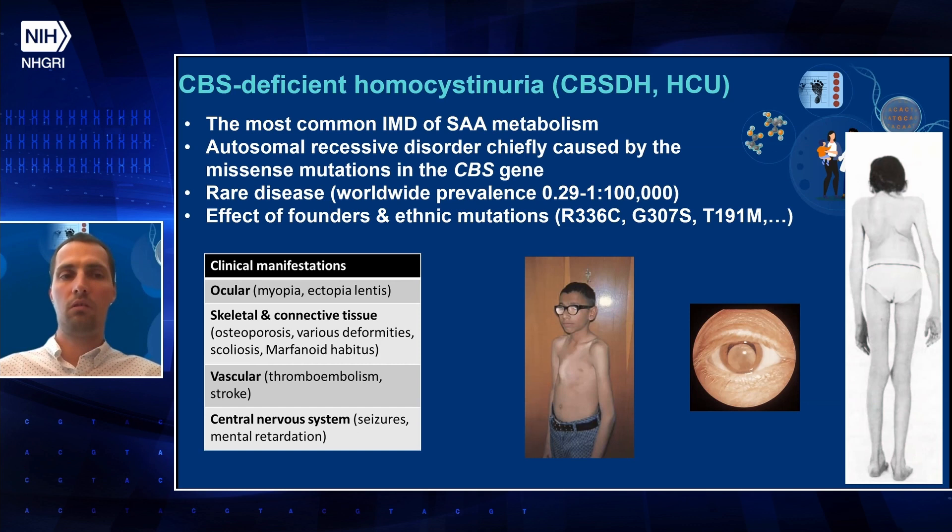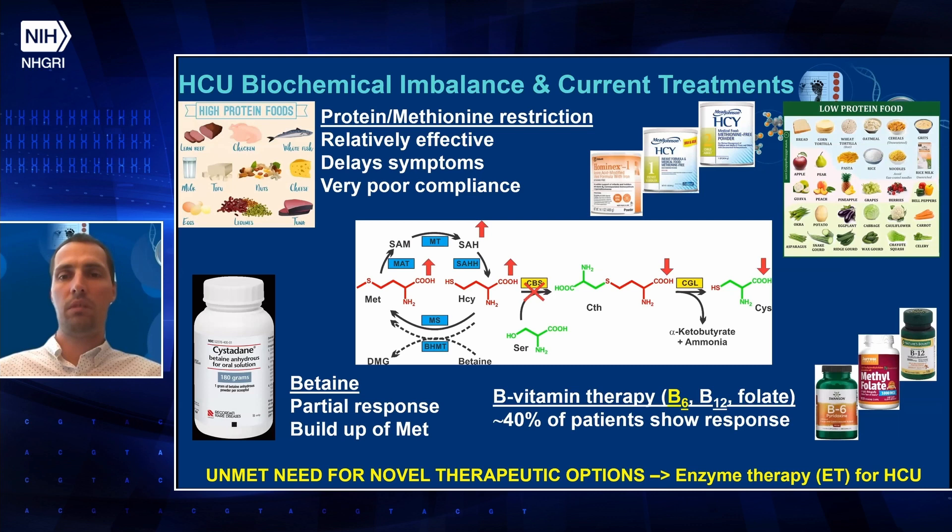The disease manifests clinically in four systems: ocular, skeletal and connective tissue, vascular, and central nervous system, with a specific set of symptoms as shown in these pictures. Biochemically, it is characterized by highly elevated levels of homocysteine, which accumulates because there is a block in CBS. CBS doesn't work, so we cannot remove homocysteine from the methionine cycle, and that's why homocysteine accumulates along with other upstream metabolites like S-adenosyl-homocysteine and methionine, while downstream products like cystathionine are lacking.